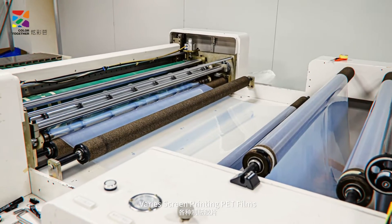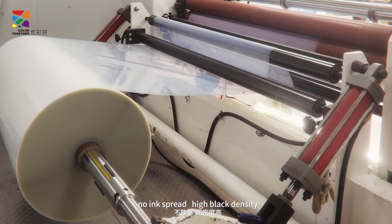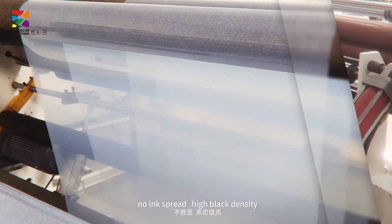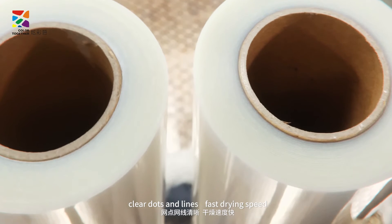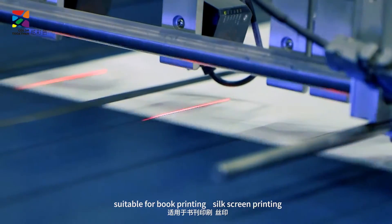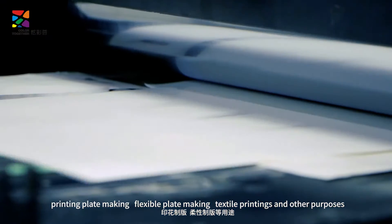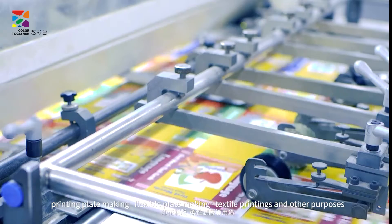Various screen printing PET films with strong coating, no fuel off, no ink spread, high black density, clear dots and lines, fast drying speed, suitable for book printing, silk screen printing, printing playmaking, flexible playmaking, textile printings and other purposes.